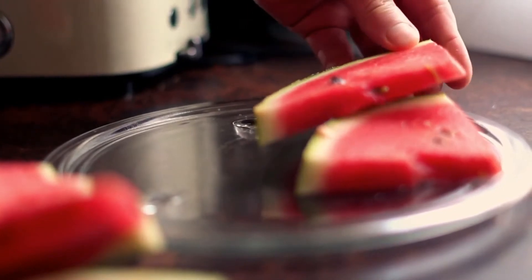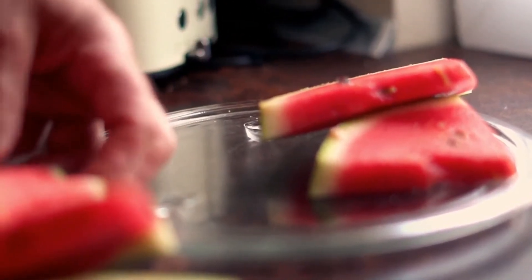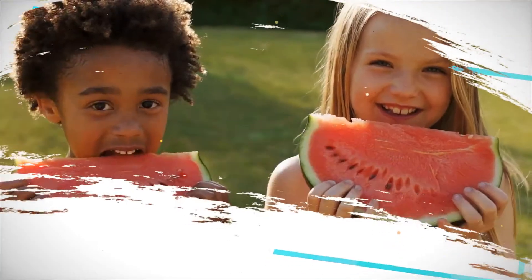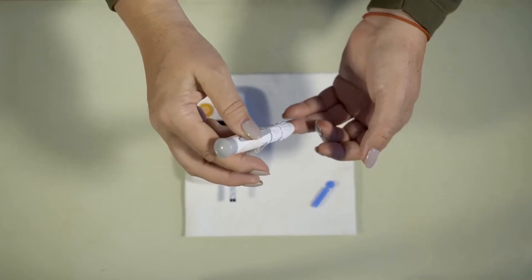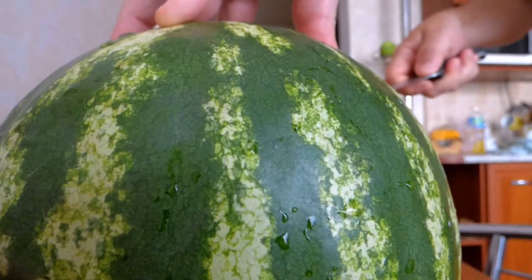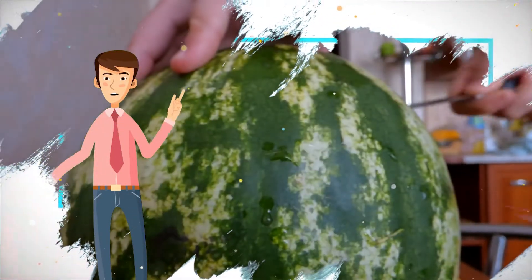5. Watermelon — this juicy fruit is a great choice for a hot day due to its 92 percent water content. It also contains vitamins C, A, B1, and B6. This blend of water and nutrients can improve your skin texture and overall well-being with daily consumption. Additionally, this fruit has no fat or cholesterol, so you can enjoy it guilt-free.